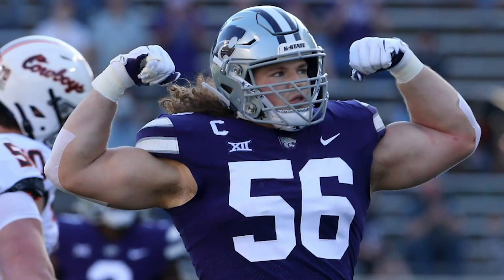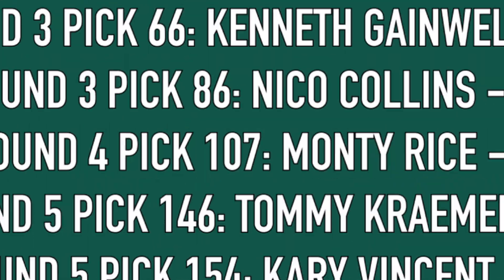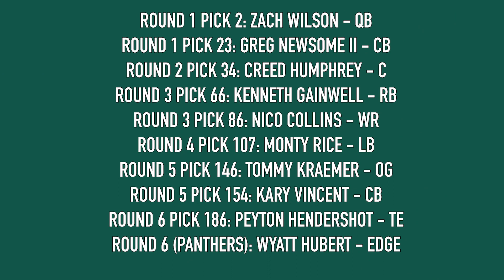With the Panthers round six pick from the Darnold trade, I would go Wyatt Hubert, edge from Kansas State. He has a phenomenal motor but really needs to get better with his hands. Interestingly, NFL.com comped him to John Franklin-Myers, who Jets fans know very well and like a lot. A developmental edge to go behind Vinny Curry and Carl Lawson — who could potentially develop alongside Bryce Huff — I think it's a worthwhile swing at that point.